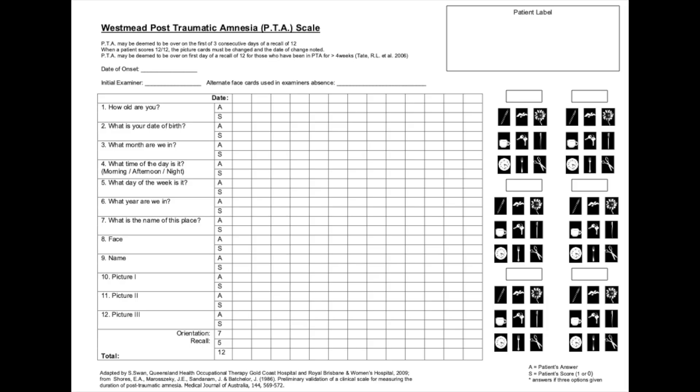To begin PTA testing, you will need a pack. This contains a record sheet to record all the scores, a set of laminated pictures and written instructions. We'll now demonstrate an example of how to conduct this assessment.